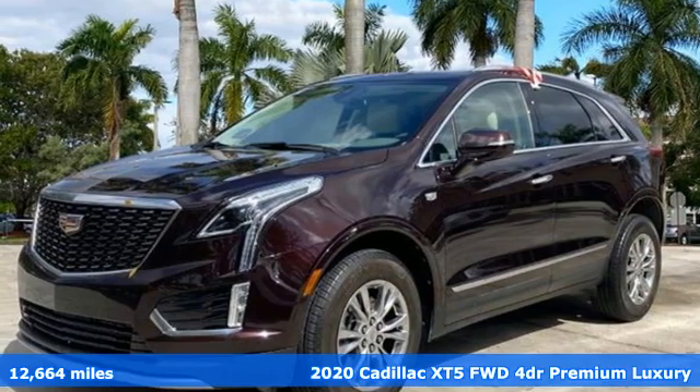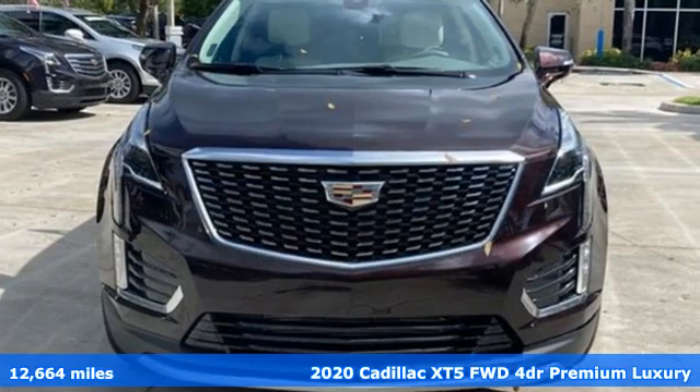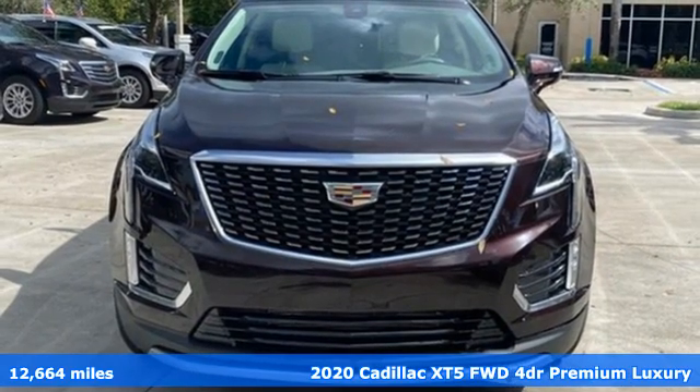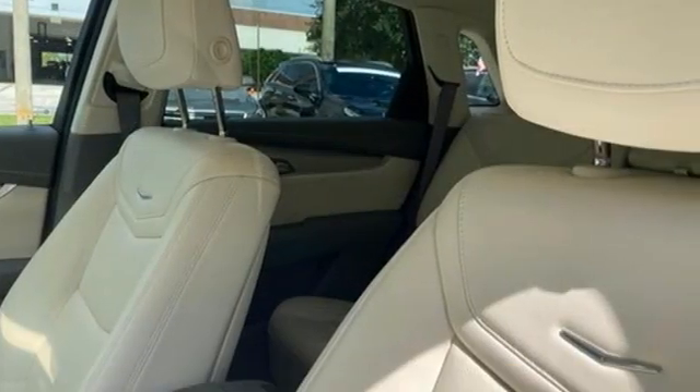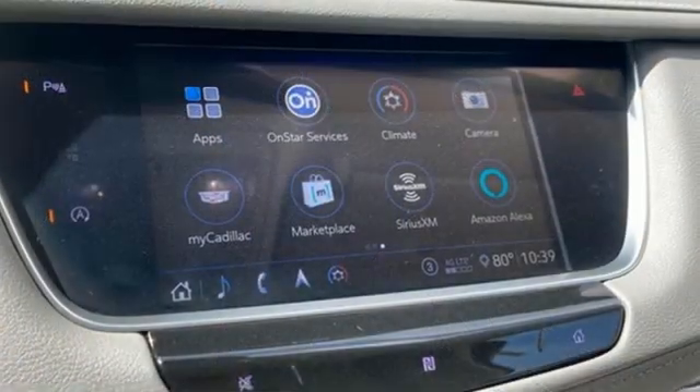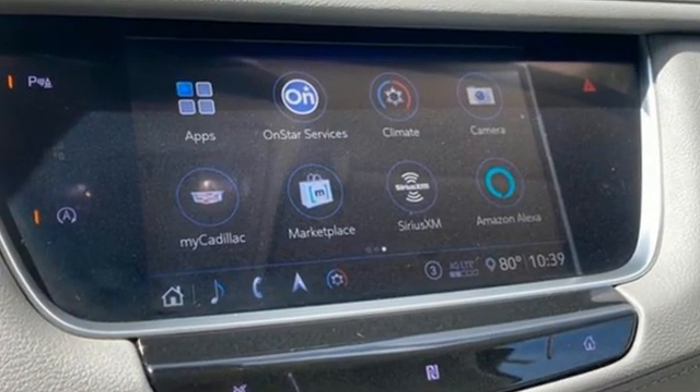It's a certified 2020 Cadillac XT5. The distinctive exterior lends itself to more balance on the road and greater space inside, while the engine delivers excitement behind the wheel. Plus, it offers an exciting list of features.